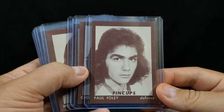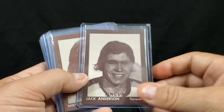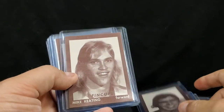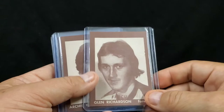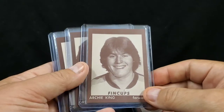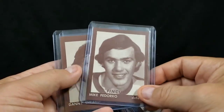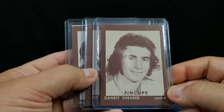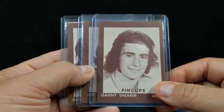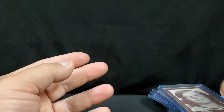Just some great hockey flows back in the day. Jack Anderson — they talk about the Minnesota High School hockey hair, these guys originated it right here. Glenn Richardson, Archie King — it's just a cool little set. Nobody gives a rat's ass about hockey, but I don't give a rat's ass if you like it or not, this is what I'm showing. Joe Contini and Mike Clark. Just wanted to show those off — nothing too spectacular.